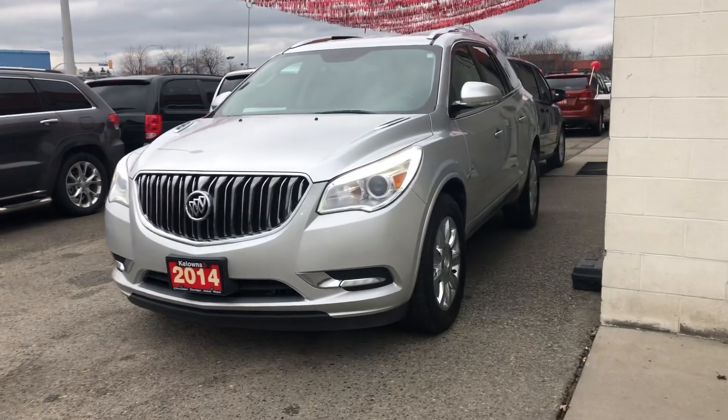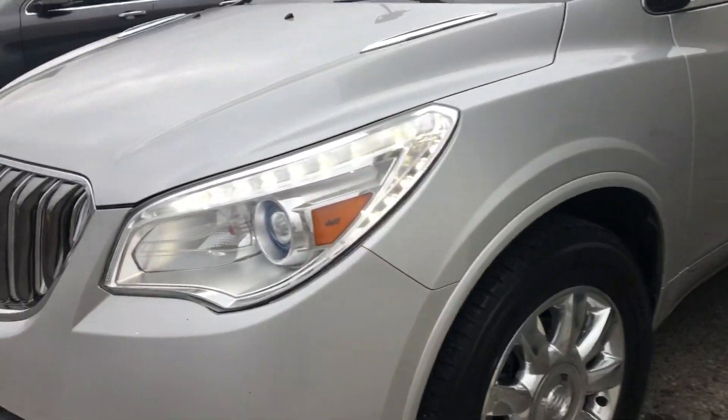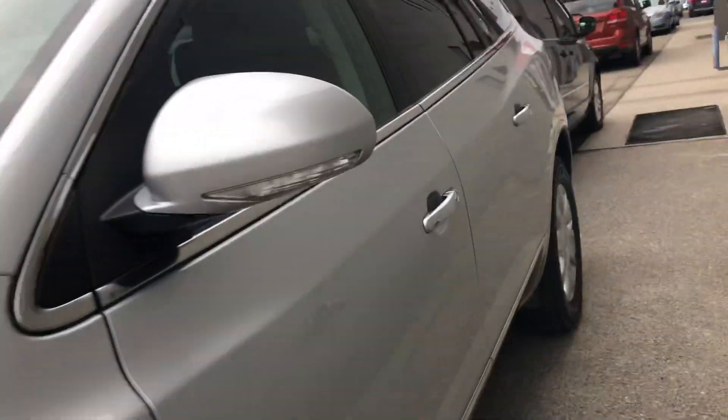Hello, my name is Jasmine and I'm a product consultant for Kelowna Chrysler. I wanted to show you this 2014 Buick Enclave that we have on the lot. I know you'd be coming in from out of town. Looks like it's in excellent condition.